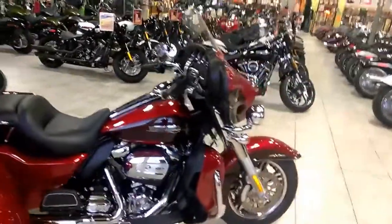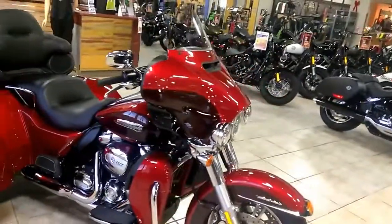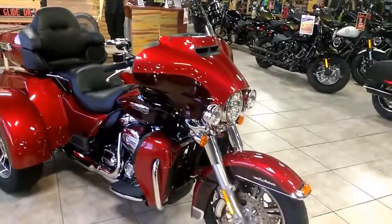Man, this thing is just an amazing bike. If you're interested, give me a call at 850-329-4333 or check us out at PensacolaHarley.com.